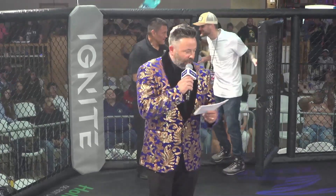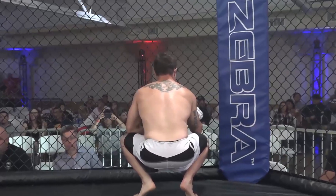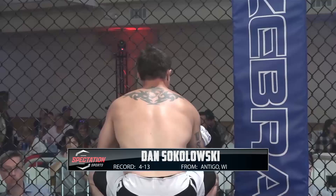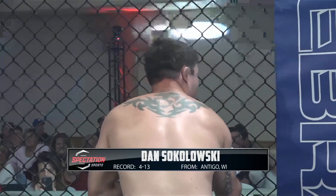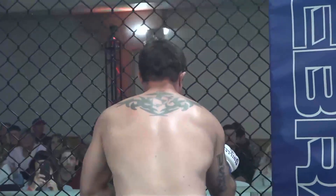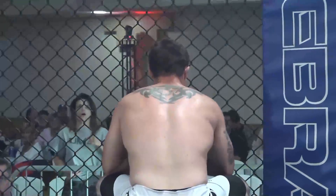Introducing first out of the blue corner, a freestyle fighter and veteran of 15 fights, coming in at five feet four inches tall, weighing in at 146 pounds, representing Unified Martial Arts from Antigua, Wisconsin — Danny Sokolowski.